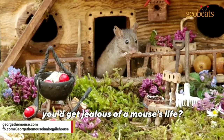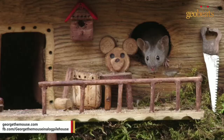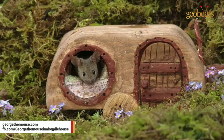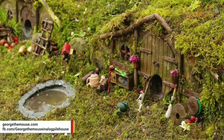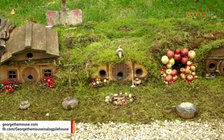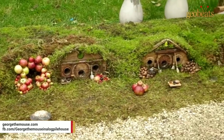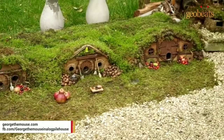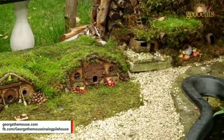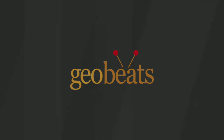Did you ever think you'd get jealous of a mouse's life?